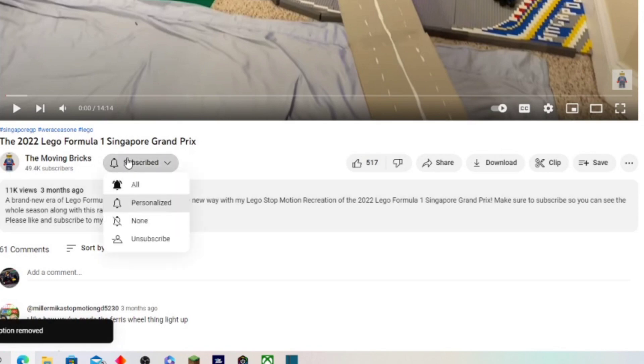I think Andretti has a really good idea here — it just needs to get passed through the FIA. Before you click off, we are so close to 50,000 subscribers and we've been sitting there for so long. So if you guys could go down and press that little red button and subscribe, that would mean a lot.